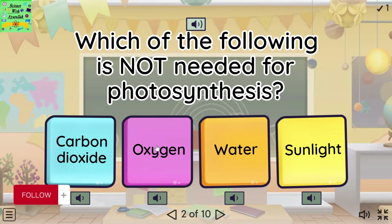Which of the following is not needed for photosynthesis? Carbon dioxide. Oxygen. Water. Sunlight.